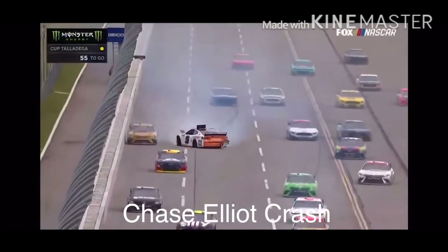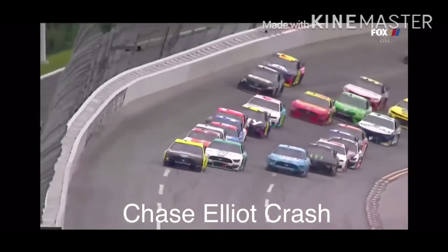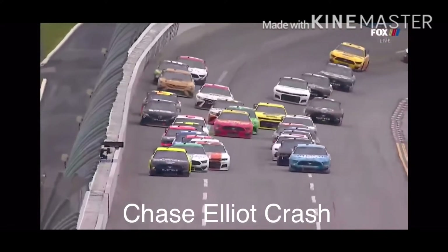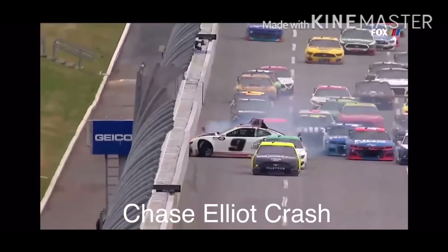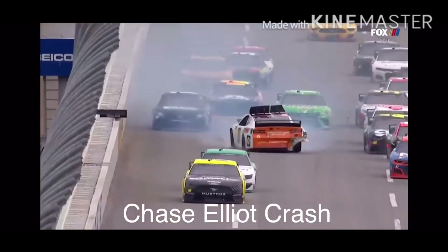Big spin — Chase Elliott, and everybody scatters. Can't see what's in front of him. He's just pushing Chase Elliott. Chase tries to make some evasive action to go around the 22, but those bumpers connect and turns Chase Elliott right around.